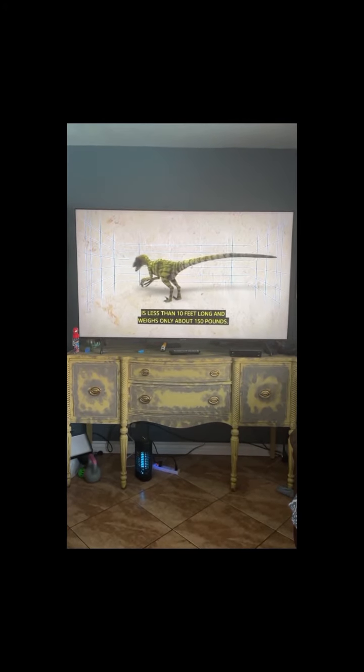They have kind of short and stout legs for their size, but what they lacked in speed they made up for in agility — this guy could turn on a dime. A fully grown Deinonychus is less than 10 feet long and weighs only about 150 pounds, but its size is deceiving because Deinonychus is a walking blitzkrieg.